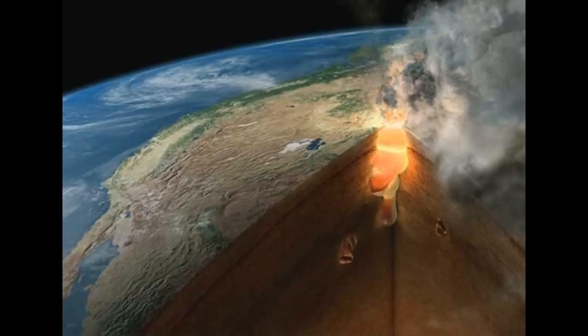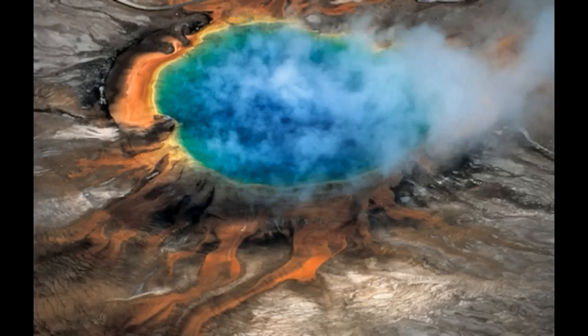Following the eruption, enormous pyroclastic flows would blast their way across the park. The mixture of ash, lava blebs, and superheated gas would exceed temperatures of 1,000 degrees centigrade and can move at speeds of up to 300 miles an hour — about half the speed of a jet airplane. They are predicted to spread more than 100 miles out of Yellowstone, burying surrounding states like Wyoming, Montana, Idaho, and Colorado in three feet of harmful volcanic ash.